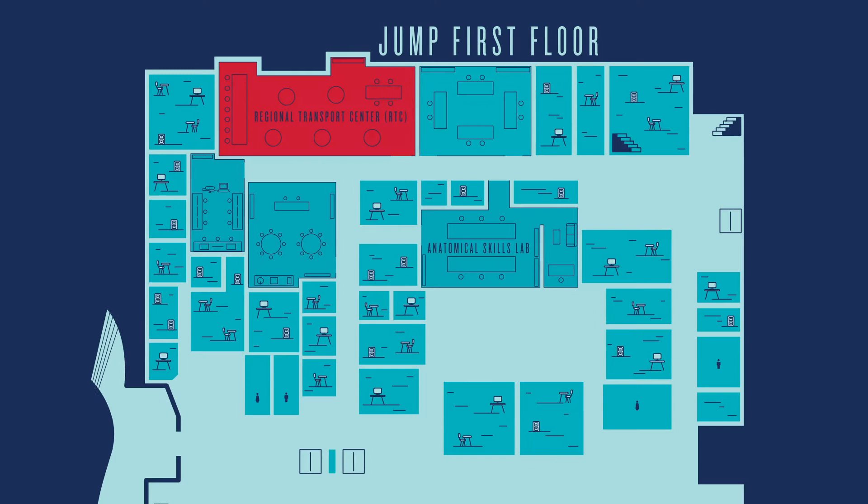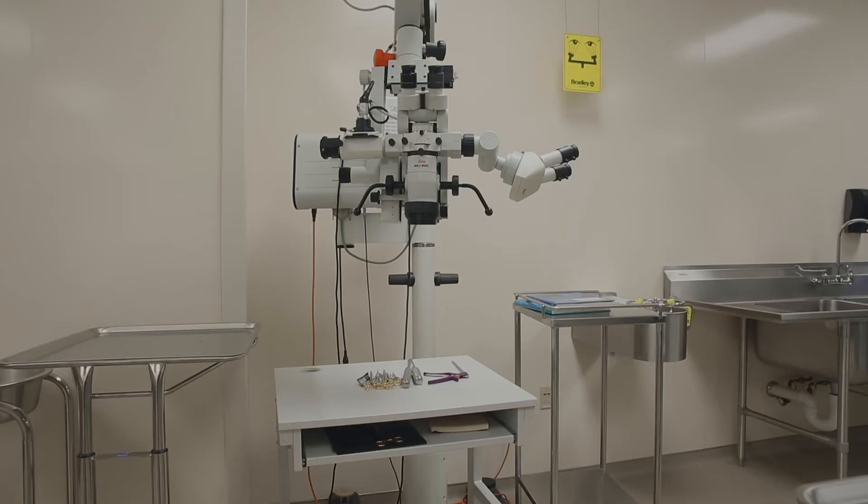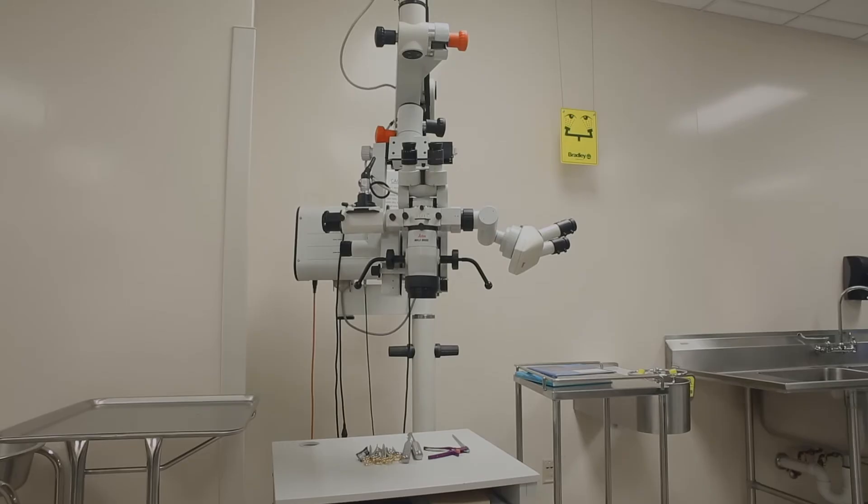JUMP's Anatomical Skills Lab is a unique state-of-the-art space designed for the education and training of healthcare professionals through realistic learning experiences. Various tissues are used for intricate dissection, procedural practice, surgical training, and refinement of surgical techniques.